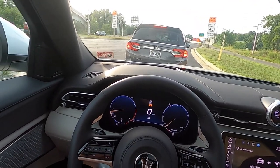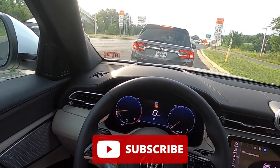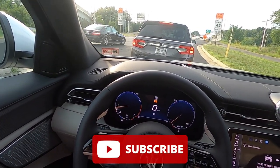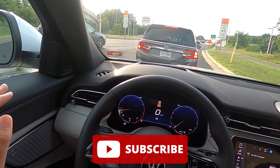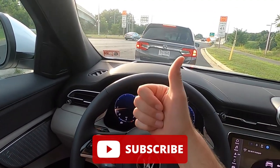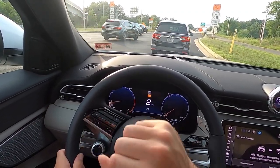That's it for today's video. If you guys did enjoy the video, please be sure to give it a big thumbs up and hit that subscribe button. I'm on my journey to 100,000 subscribers and I cannot get there without your support. That's it for today's video — I will catch you all in the next one. Peace.